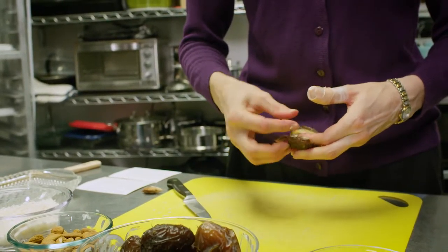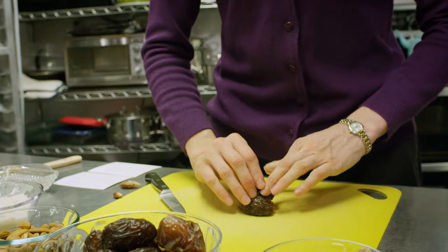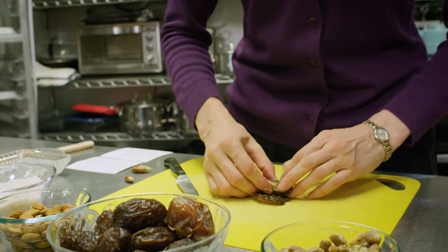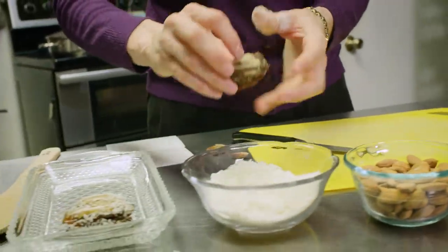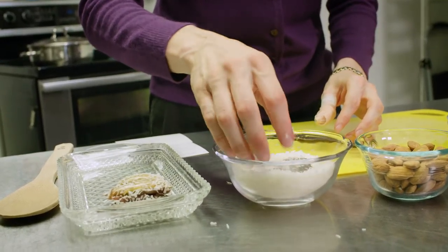We're going to take the pit out and turn it inside out, put a walnut or an almond inside it, roll it up, pinch it closed, and then roll it in coconut.